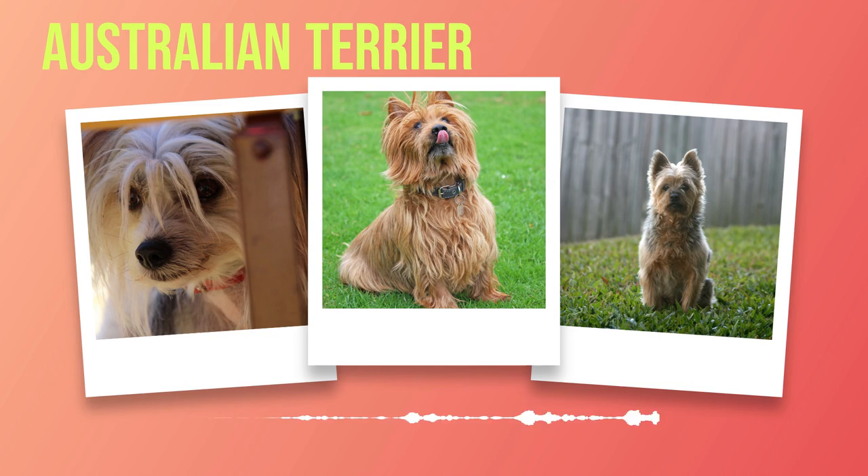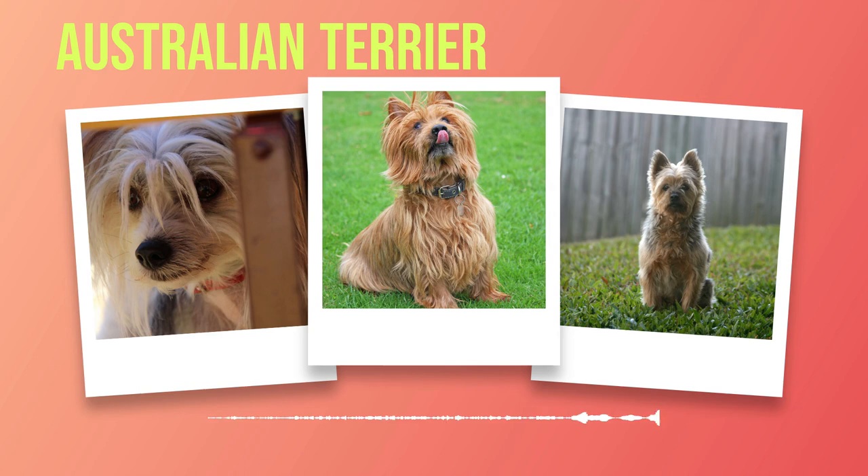One cannot help but be captivated by the physical characteristics of this remarkable breed. Despite their small size, Australian Terriers possess an impressive stature, standing at around 10 inches tall at the shoulder and weighing between 12 to 14 pounds, exuding strength through their well-proportioned bodies. Their weather-resistant double coat is another notable feature, with wiry outer hair that protects against harsh elements and a soft undercoat for insulation. The colour variations range from sandy or red hues to shades of blue or silver-gray with distinctive markings on their faces.